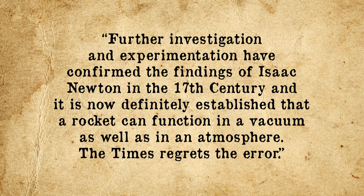It wasn't until the day after the launch of Apollo 11, while it was on its way to the moon, that The New York Times published a retraction on their statements in 1920, which read: 'Further investigation and experimentation have confirmed the findings of Isaac Newton in the 17th century, and it is now definitely established that a rocket can function in a vacuum as well as in an atmosphere. The Times regrets the error.' Of course, Goddard was long dead at this point, having died of cancer on August 10, 1945, at 62 years old.